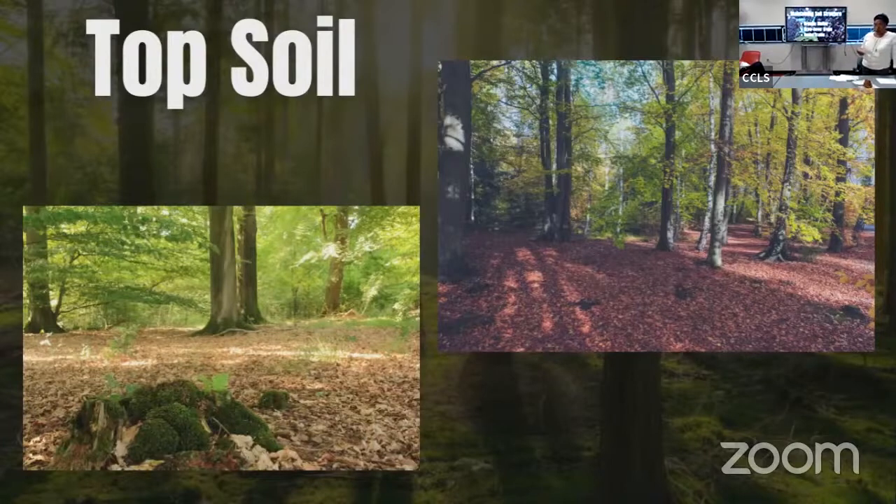Soil structure: soil particles clump together best with humus or organic matter derived from compost and nitrogen-rich cover crops. This practice sustains the soil and supports healthy plants. Compaction is reduced when soil is not stirred, allowing air pockets to help the roots thrive.